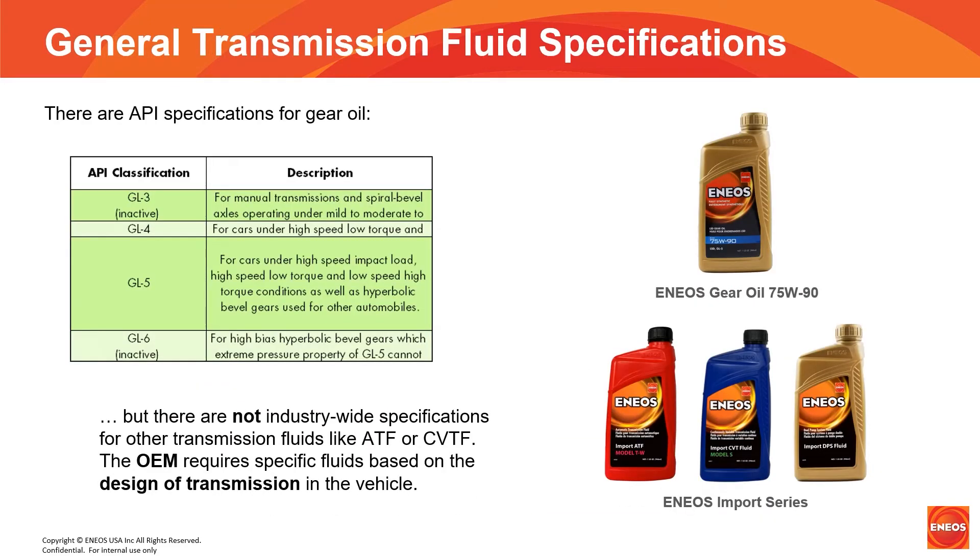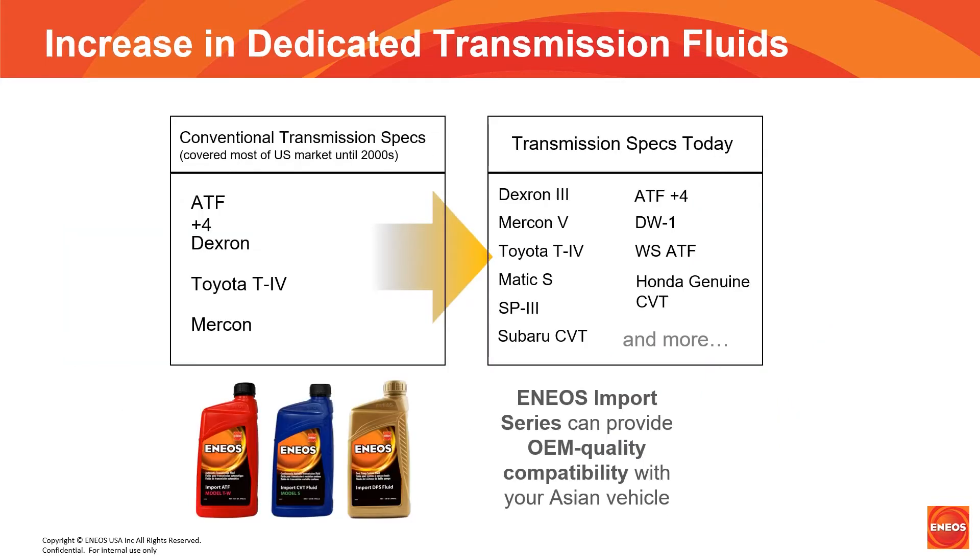I want to talk about transmission fluid specifications. A long time ago, when many of the vehicles were manual transmissions and used a gear oil, those specifications were set by API. It might surprise some of you to know that unlike engine oil and gear oil, there are no industry standards for automatic transmission fluid and CVT fluid. But OEMs do require specific fluids, especially when it comes to viscosity. Essentially, ATF is a hydraulic fluid, and when used in a hydraulic automatic transmission, even a high viscosity fluid will allow the transmission to operate. However, a higher viscosity fluid will certainly negatively impact performance and fuel economy. As a result of changing and increasingly dedicated specifications, we see more specific fluids.